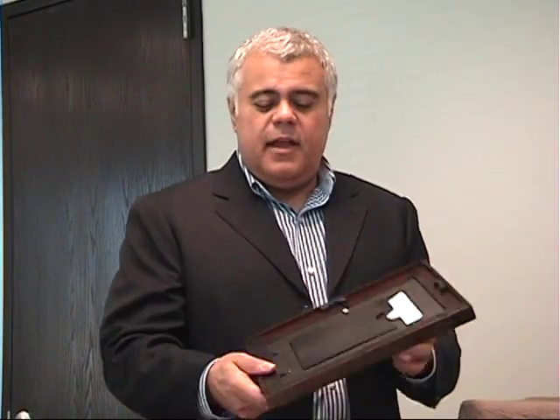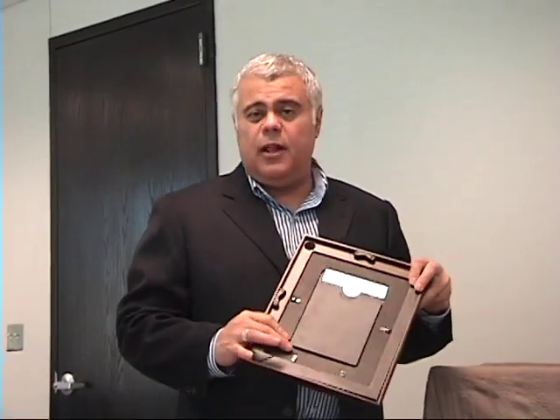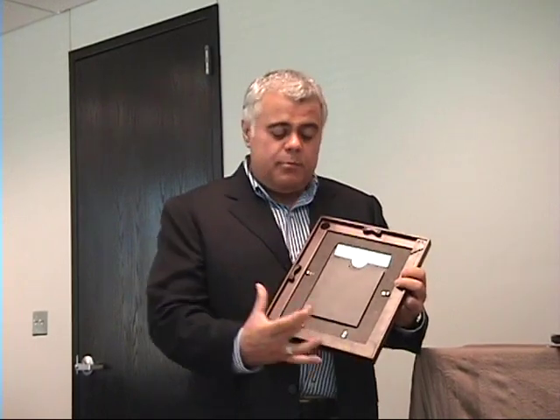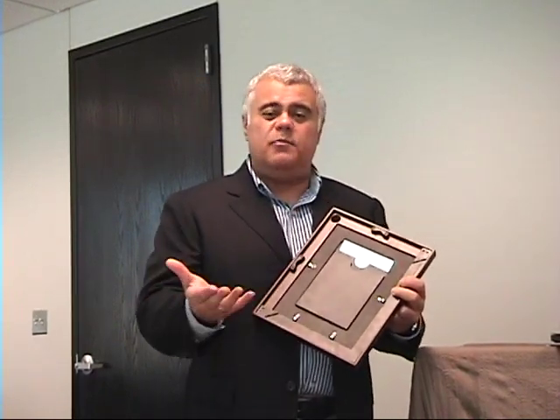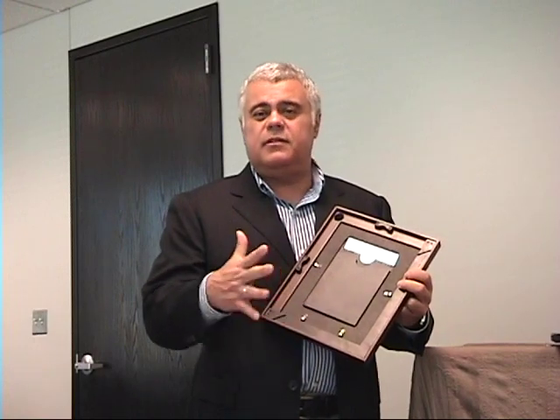The best feature that differentiates this frame from any frame in the marketplace is what we call a hideaway easel. This allows you to choose whether to display this frame on the tabletop or hanging on the wall. And when you're hanging it on the wall, because the easel is flush, you won't deal with the frustration of the frame hanging crooked. This is a perfect flush hanging every single time.